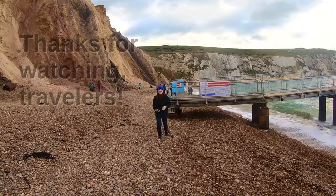Hey travelers, don't forget to subscribe and let's hang out more. Here are some links to other helpful travel videos on my channel — press that notification bell so you don't miss any new and awesome travel videos to come.